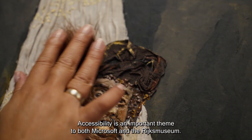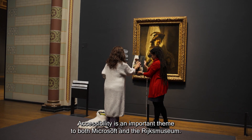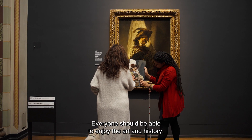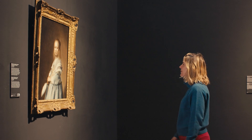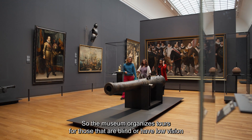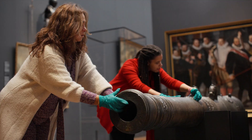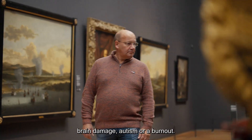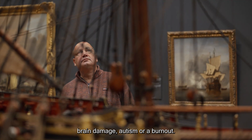Accessibility is an important theme to both Microsoft and the Rijksmuseum. Everyone should be able to enjoy the art and history. So the museum organizes tours for those that are blind or have low vision, and sensory-friendly evenings to accommodate people with, for example, brain damage, autism, or a burnout.